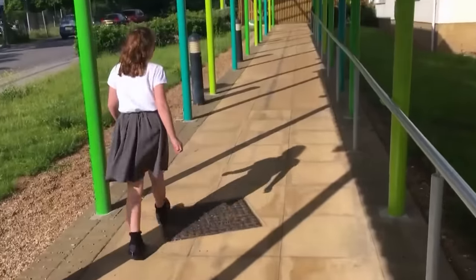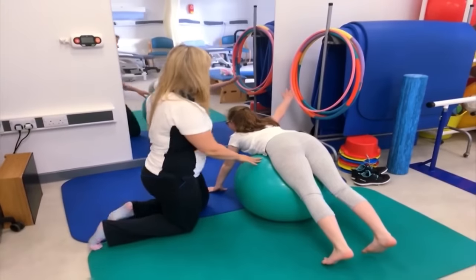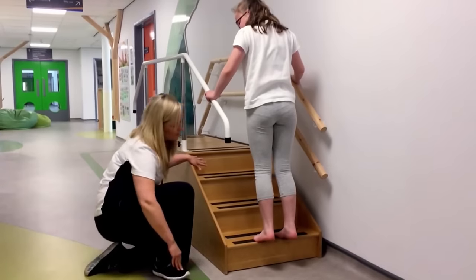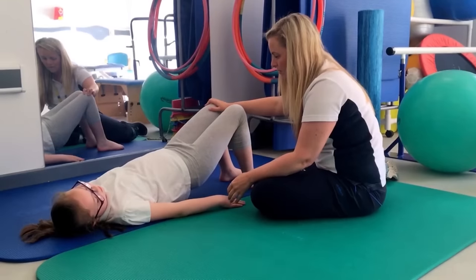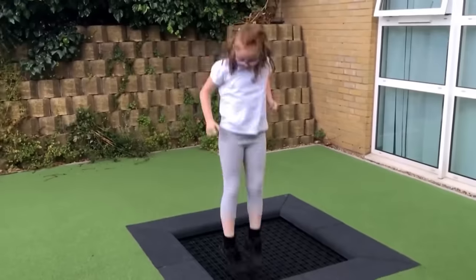She also has to go for regular physiotherapy lessons. This is my physiotherapist, Leona. She gives me lots of exercises to help my joints and she makes me feel good. Because Millie's arthritis affects different parts of her body, Leona has lots of exercises for her to practice. This strengthens the muscles around her joints so she can be more active and have less pain.